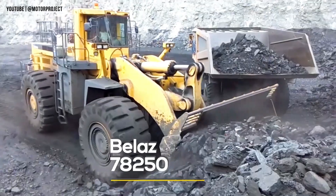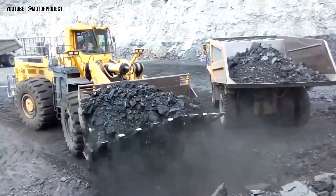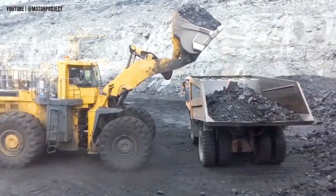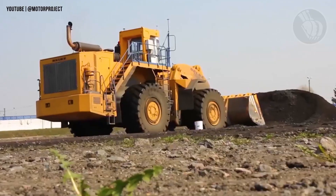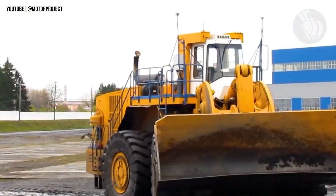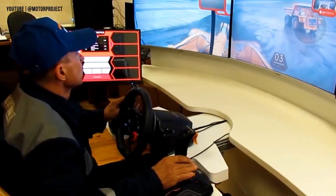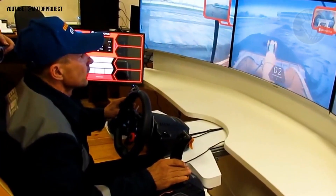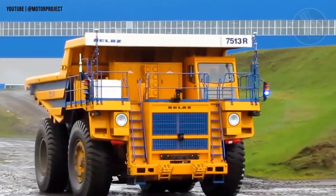Introducing the Belaz 78250, a next-generation wheel loader redefining the future of mining. Engineered in Belarus, this massive machine brings brute power and futuristic control together like never before. Armed with a 1,050-horsepower Cummins engine and weighing a staggering 107.8 tons, the Belaz 78250 is built to move mountains.